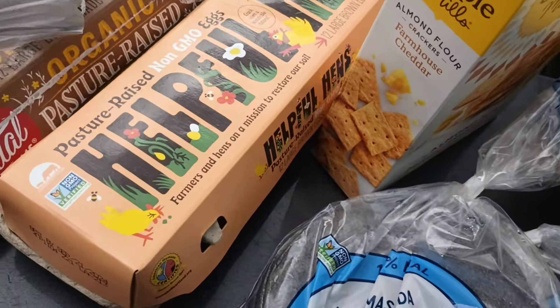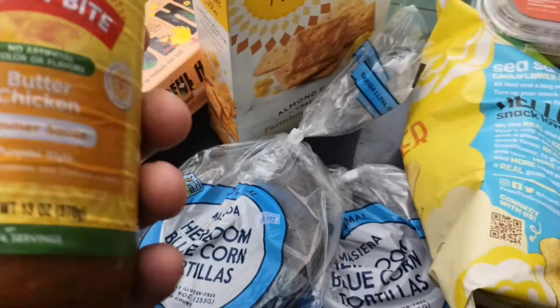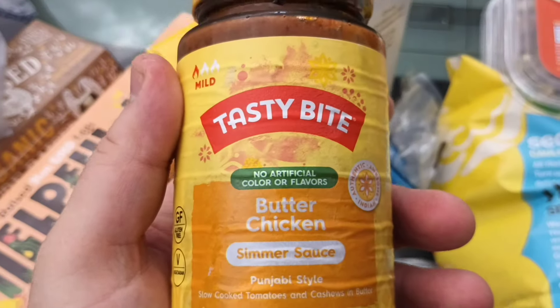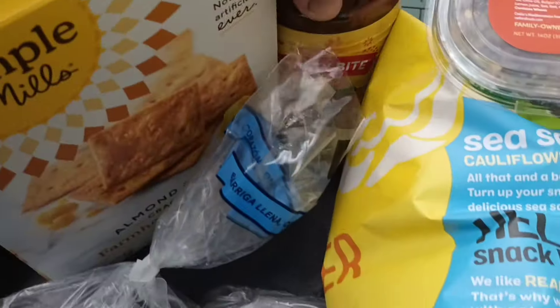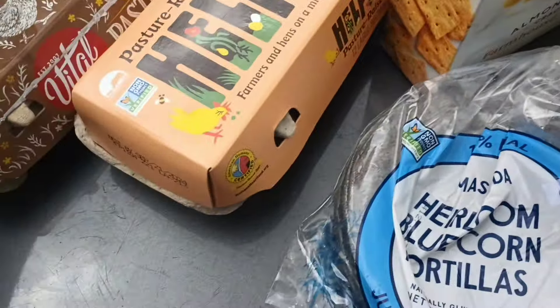Let's freaking go! We got Tasty Bite butter chicken simmer sauce, Punjabi style. Looks like tomatoes and cashews in butter — okay, very exciting.